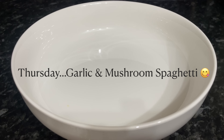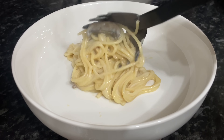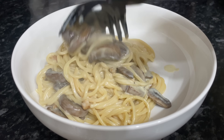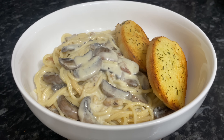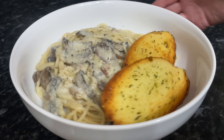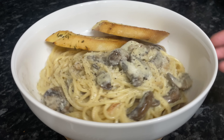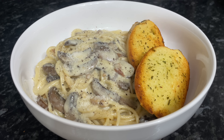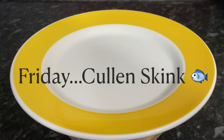Moving on to Thursday, we had another pasta dish — this was a garlic and mushroom spaghetti. So this is just boiled spaghetti, and then in another pan I made the sauce: a lovely garlicky, creamy, mushroomy white sauce. When the spaghetti is ready I just add it to the sauce and give it a good toss around. Again we've got some garlic bread on the side and a wee bit of pepper, and some parmesan cheese on the table for those that wanted it.